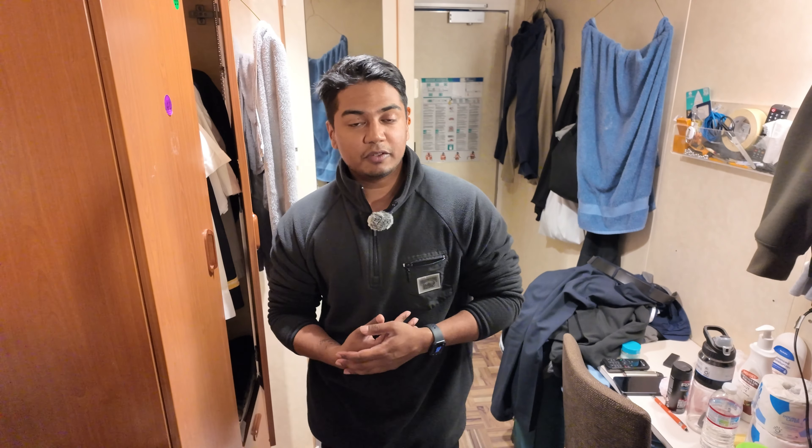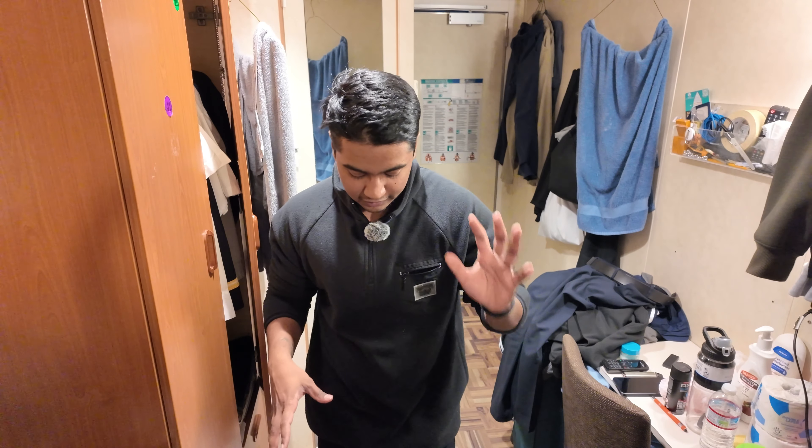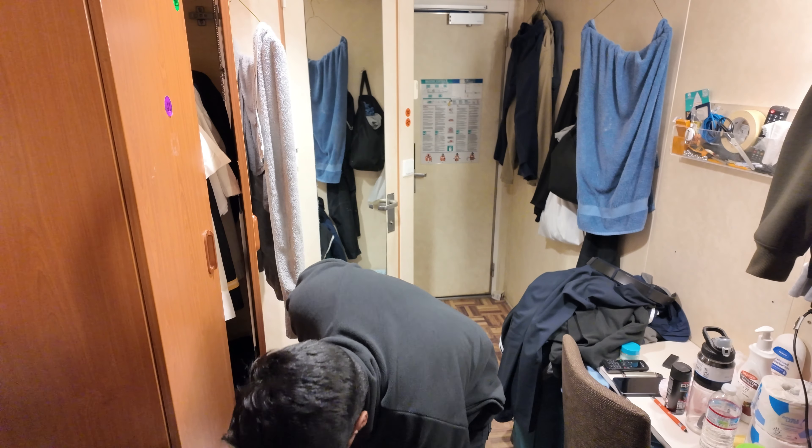This is a little Walmart haul focused on staying healthy, fit, and building muscle while on board. This is for anyone getting on board who wants to know what I get to try and build muscle, keep healthy and fit, and stay consistent in the gym.